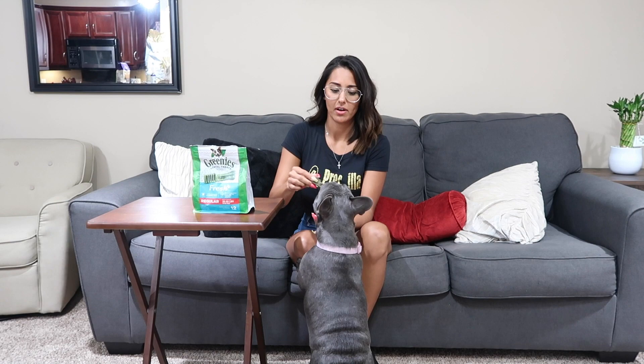These Greenies here are amazing. We continue to implement them in her everyday routine. It's basically a snack that brushes her teeth — cleans her teeth, fresher breath, and tail-wagging flavor. You can use them as a treat. She gets her regular dental checkups and they look amazing; they never have any complaints. I don't really believe that you have to necessarily brush a dog's teeth with a toothbrush. She's not a huge hyper dog or anything — she's pretty mellow.